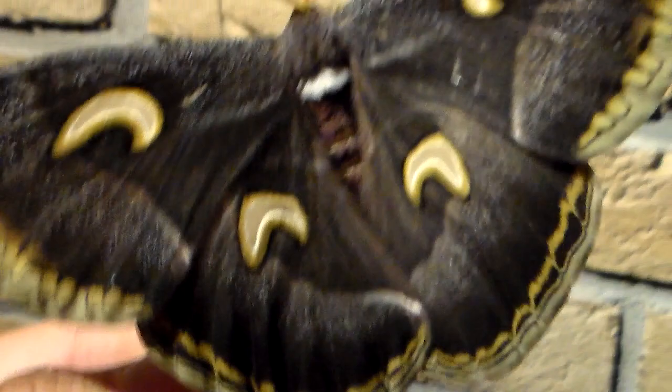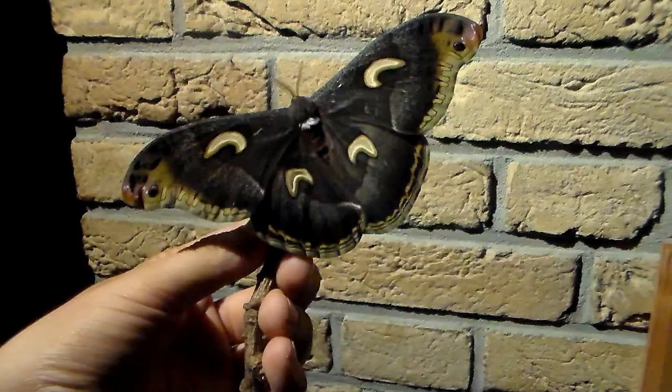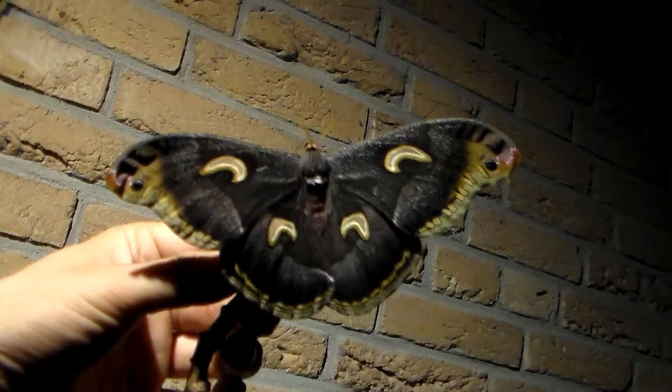It's absolutely incredible and I'm very sure that I'm the first person who has this species in captivity, really, because nobody else has imported it from Uganda so far.